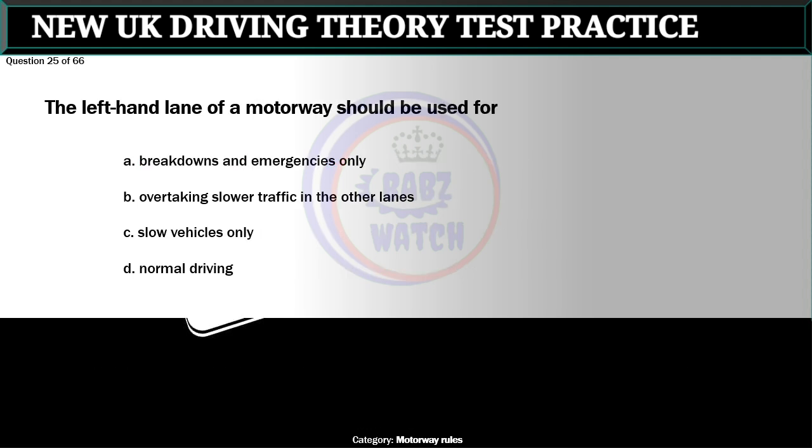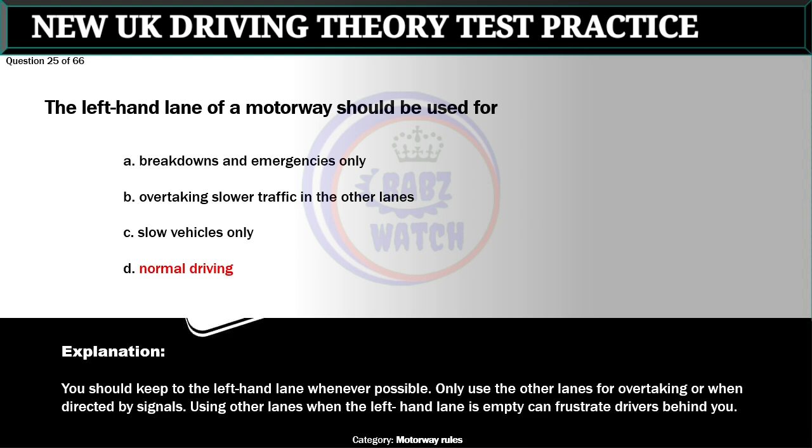Question 25 of 66. The left-hand lane of a motorway should be used for: A. Breakdowns in emergencies only. B. Overtaking slower traffic in the other lanes. C. Slow vehicles only. D. Normal driving. The correct answer is D: Normal driving. You should keep to the left-hand lane whenever possible. Only use the other lanes for overtaking or when directed by signals. Using other lanes when the left-hand lane is empty can frustrate drivers behind you.